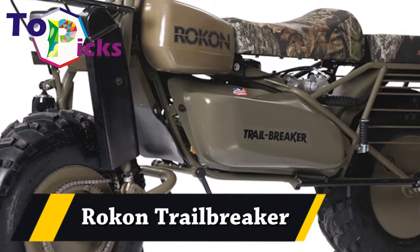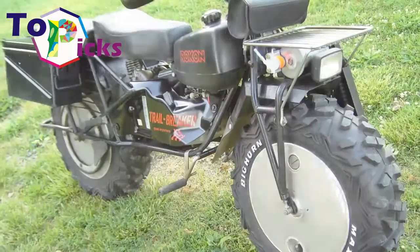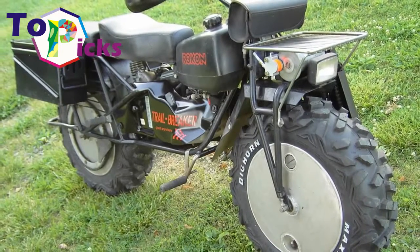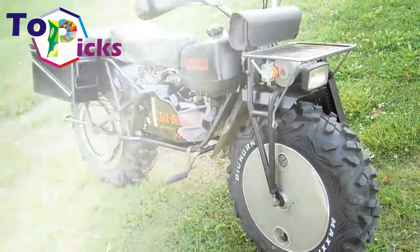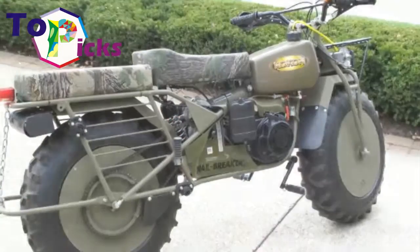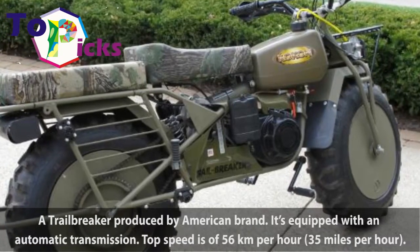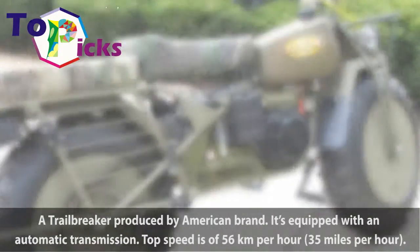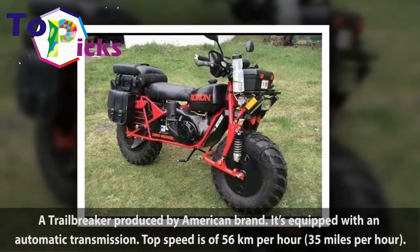Rokon Trail Breaker — a motorcycle produced by an American brand. It's equipped with an automatic transmission. Top speed is 56 km per hour, or 35 mph.